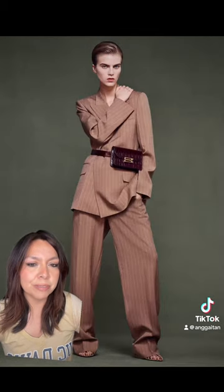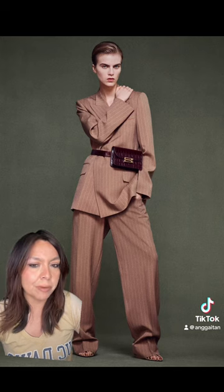You already know I love a good trouser. Anytime I see a trouser and a blazer, I'm here for it.